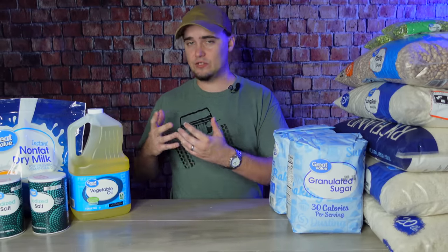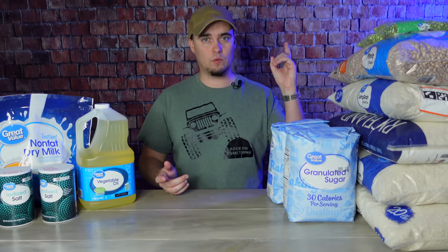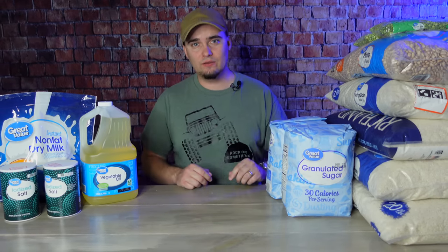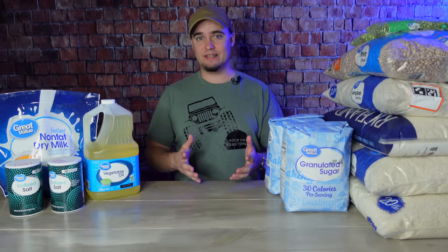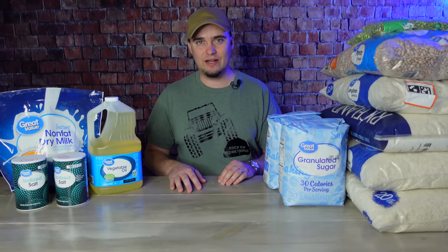If y'all want to see a more detailed list of long shelf life survival foods, then be sure to check out this video. I'll also put a card for my food storage playlist over here. I'd once again like to thank Wallaby Goods for sponsoring this video. Thank y'all for stopping by — y'all have a good one.